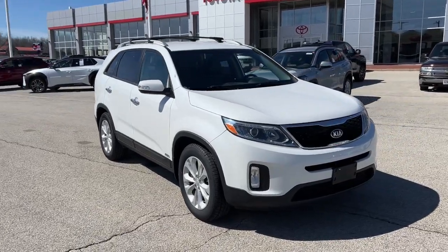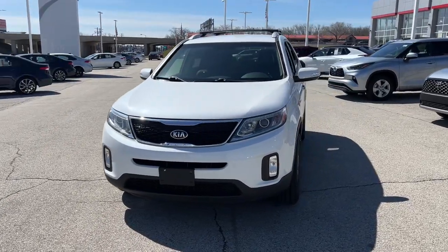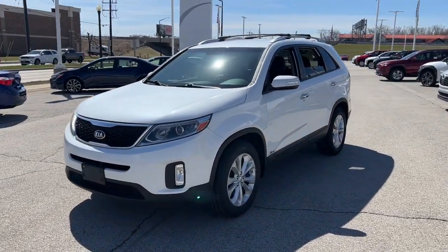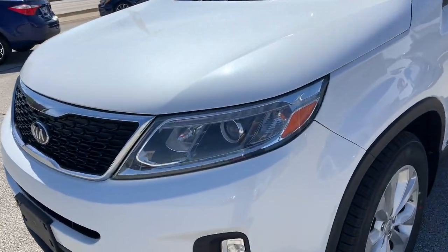Get into the 2015 Kia Sorento. With less than 70,000 miles on the odometer, this vehicle provides excellent value. Answer the call to adventure in this sleek Sorento.